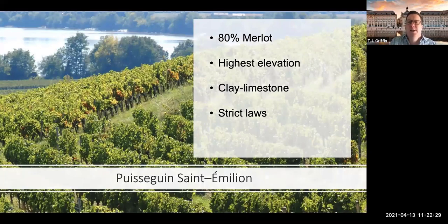Puisseguin has the highest elevation and is mostly Merlot — the highest percentage of Merlot planted of all the satellites. It has very strict laws as to what you can plant, yields, and all that. It's a lot more strict than the surrounding areas.